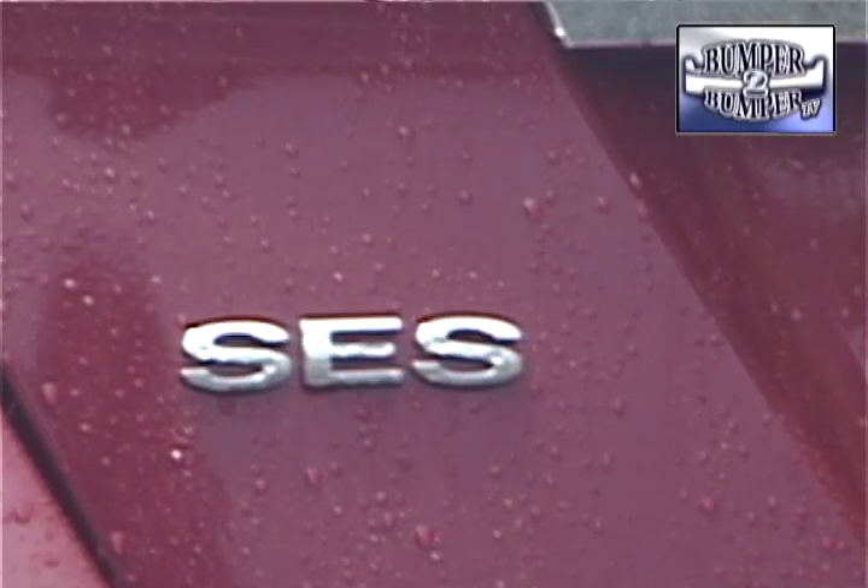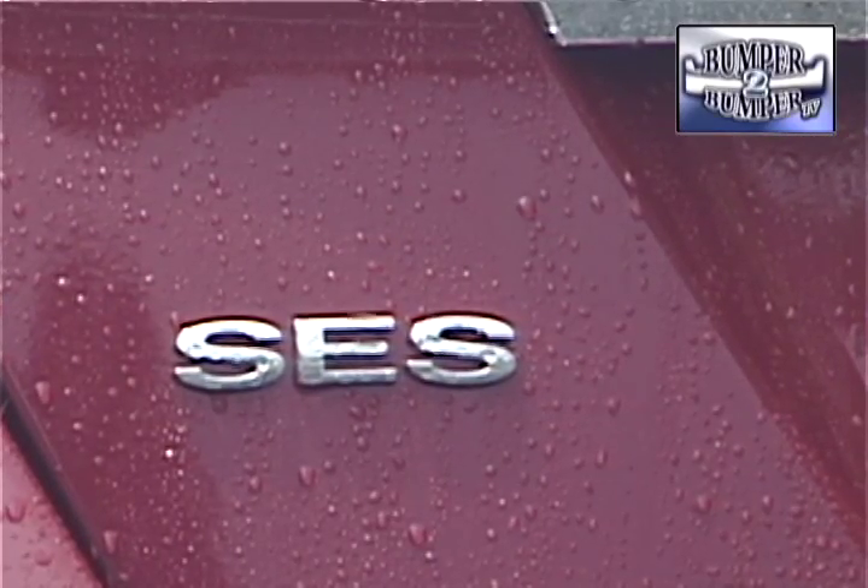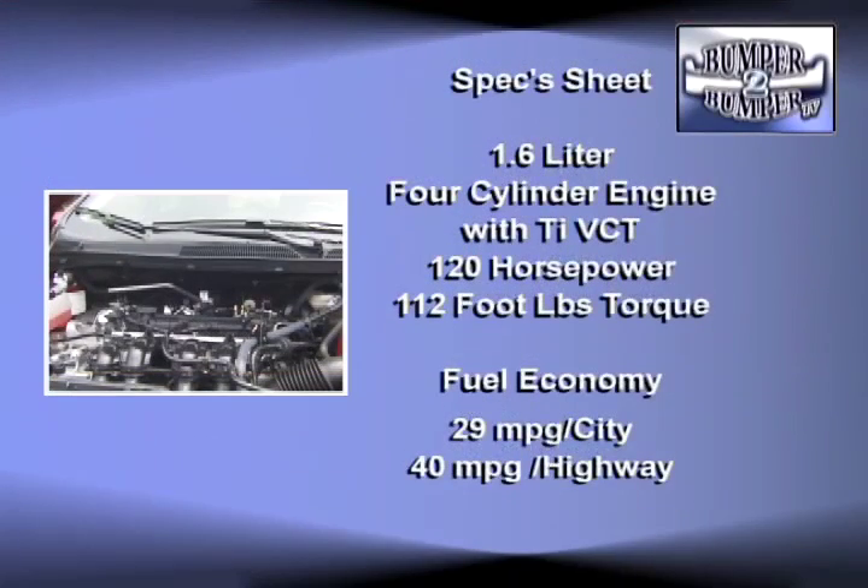The Fiesta we tested was the SES model, a top-of-the-line version in terms of trim and features. Under the hood, a 1.6-liter inline four-cylinder engine delivering 120 horsepower and 112 foot-pounds of torque.